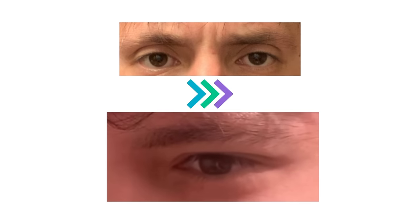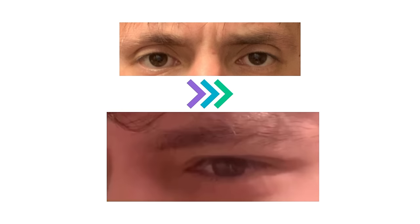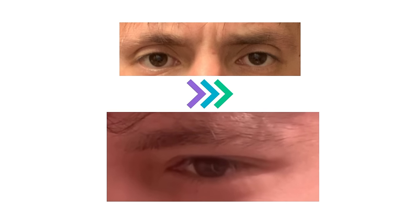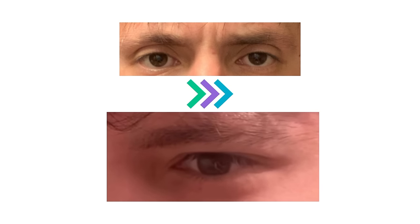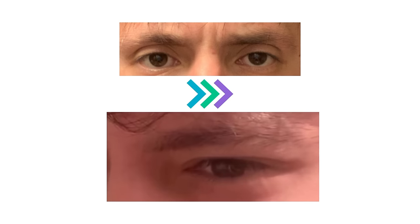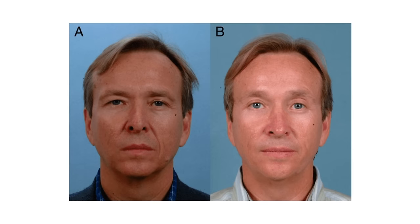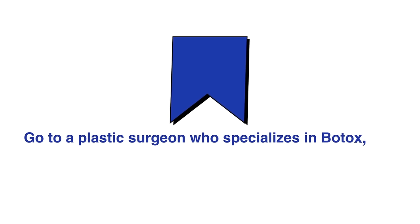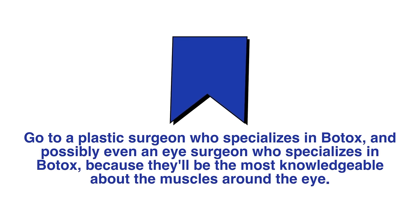Botox: I used to think botox for the eye area was cope, but take a look at these results — there is no squinting going on at all. It's easily the best and most natural eye area change I've seen. This guy got these results just by lowering his brow with botox — these are not fillers, but the results are on par with a good proportion of surgical treatments. Botox is tricky because almost no plastic surgeons talk about this technique; everything is about lifting, which makes the problem worse. If I were considering botox, I'd go to a plastic surgeon who specializes in botox, or even an eye surgeon.